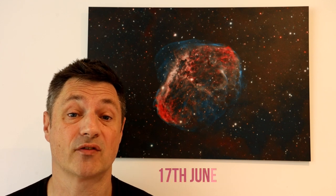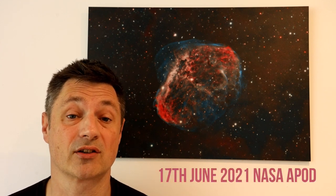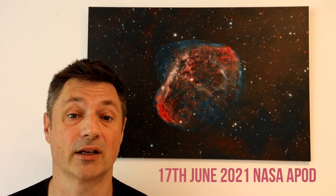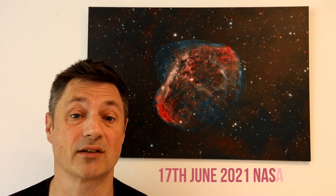Hi everyone and welcome back, I hope you're keeping well. So behind me is a metal print of the Crescent Nebula that myself, Joe Navara, and Russell Discom took earlier this year. We were awarded the NASA APOD for the 17th of June 2021, so you can go on the website and have a look at that and it gives you some other details about it.